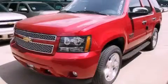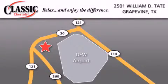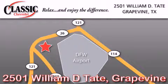Call now to find out how you can own this breathtaking vehicle. Classic Chevrolet is located at 2501 William D. Tate in Grapevine. Our goal is to exceed all of your expectations to ensure that you will return for future visits.